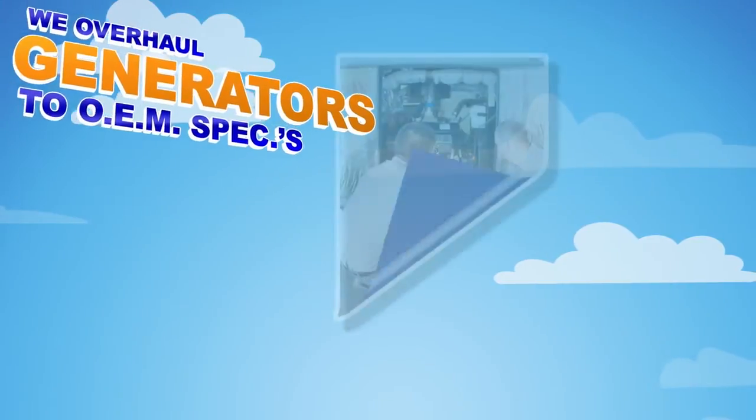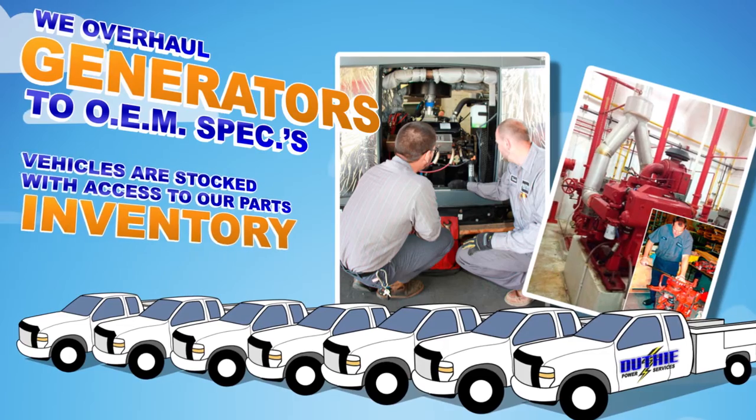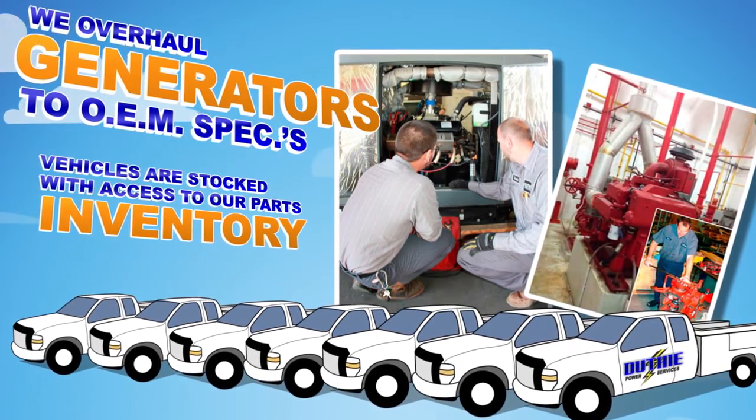Third, we do overhauls to restore generators and diesel fire pump engines to OEM operating specs, and have well-equipped vehicles stocked with immediate access to our extensive parts inventory.